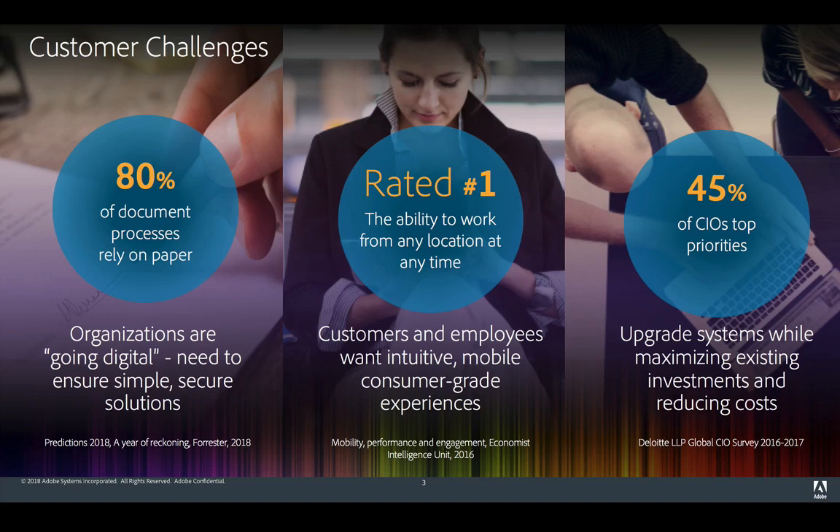Before we get into all of that, let's take a look at a couple of customer challenges first. Recent Adobe research showed that worldwide 80% of document processes from admin to sales to legal departments still involve at least some paper, and there is massive pressure on organizations to transform to digital solutions. The ability to work from any location at any time was rated number one for highest impact on employee productivity and satisfaction, representing a huge opportunity for mobile working.